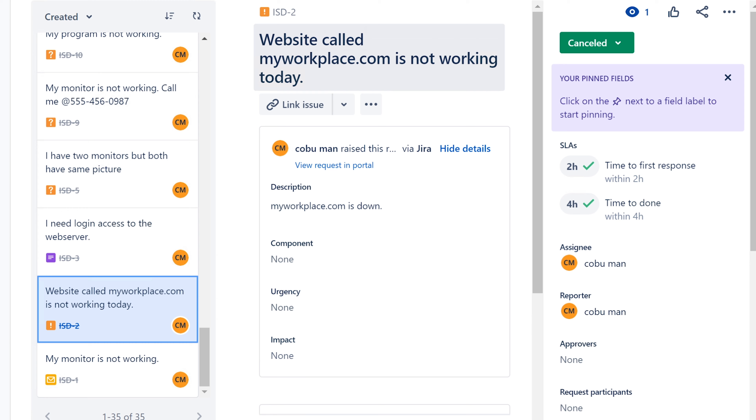Number two example: a website not working. Sometimes the entire website will go down — it could be a website that belongs to the company, an outside website used as part of the job, or it could just be a wrong link. Ask them what the link is, then test it yourself. If it's not working for anybody and the entire business is affected, contact the people in charge of that website. If it's just the wrong link, make sure they get the correct link.